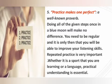The fifth simple way of learning English by listening is practice. There is a very famous proverb: practice makes one perfect. Doing all of the given steps once in a blue moon will make no difference. You need to be regular — only then will you be able to improve your listening skills. Repeated practice is very important, whether it is a sport or a language. Practical understanding is essential, so practice, practice, practice!